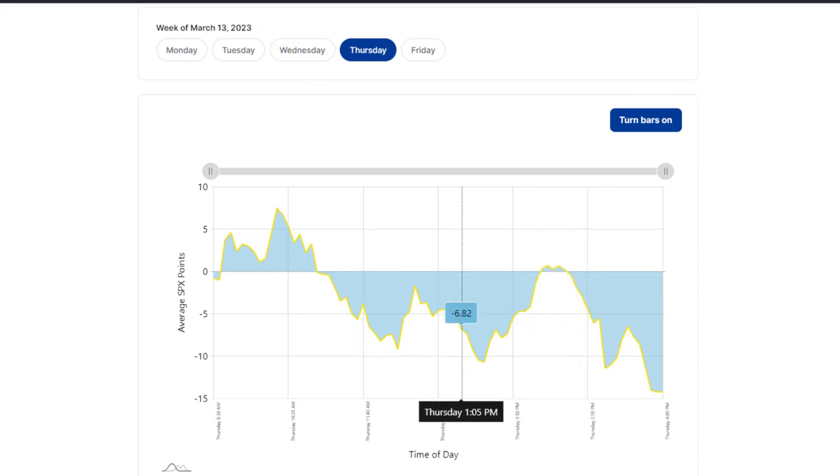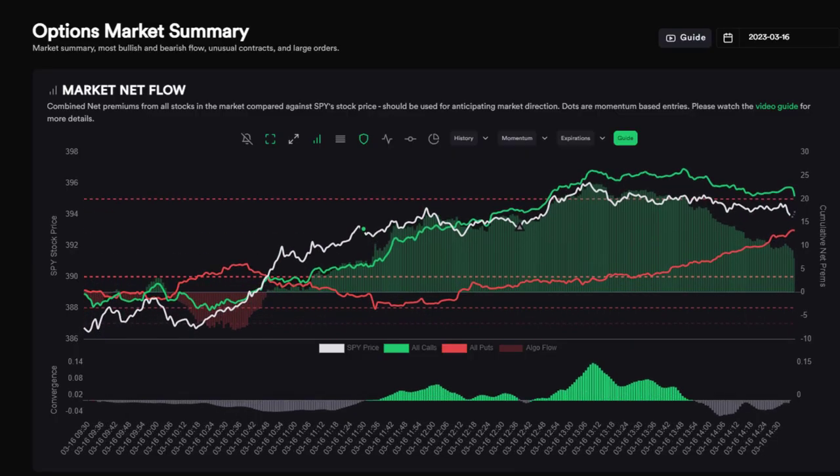I'm basically looking for a fade towards the end of the day. Market net flow showed the market was pretty choppy as expected, but then news came out that there was going to be a bailout of a bank, and so there was some short covering. I want to point out the GEX levels here: there was one at 390 on SPY and 395, which translates to about 3960 on SPX — they can be off by a few points. The market basically rallied pretty hard, and I was looking for an opportunity to short once we got to some sort of key level.